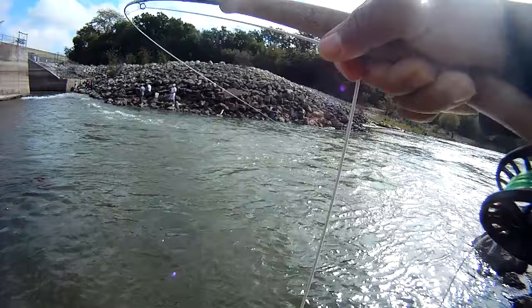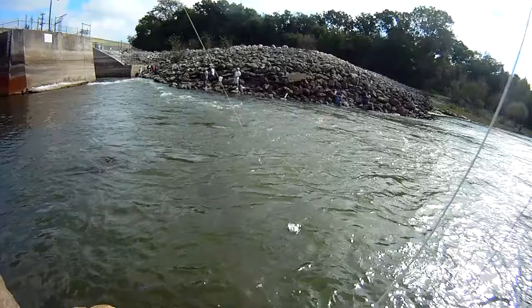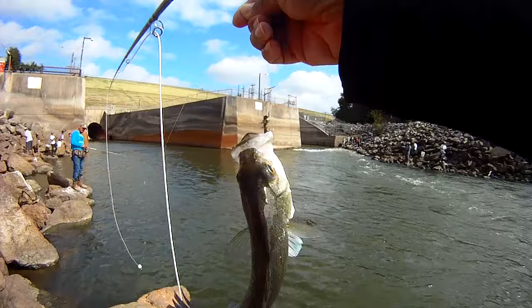Going back to the other side, we were finally able to hook up with our first fish. We were drifting a near deer under a strike indicator, and we were able to keep it right in the pocket — or at least in the run where they were hanging — and sure enough we got this guy. It turned out to be a white bass. That's our first fish of the day — a white bass on a near deer.